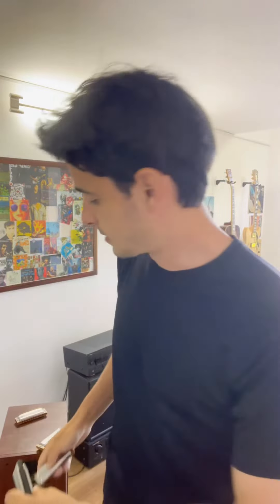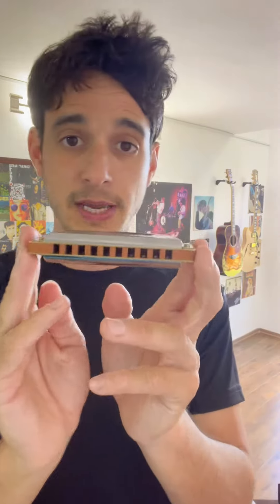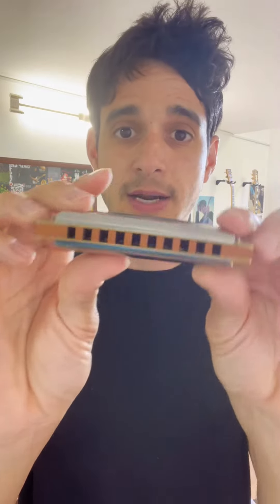This is the Pro Harp, the Special 20, and the Marine Band — but my personal pick, as I said, is the Blues Harp. That's the one I started playing on over 10 years ago, and that's the one I still play.